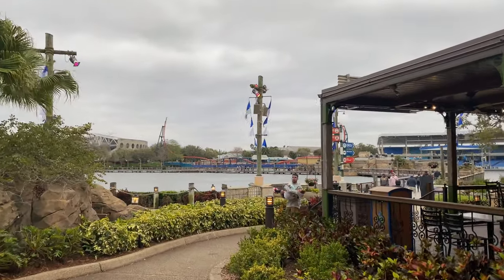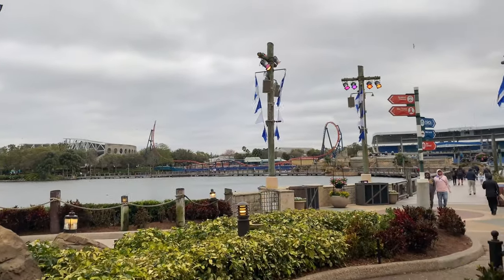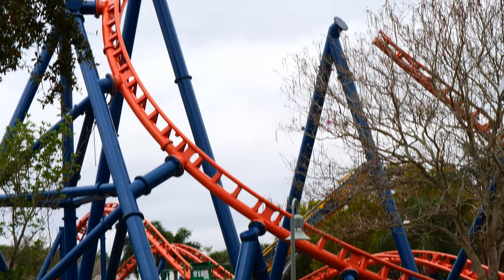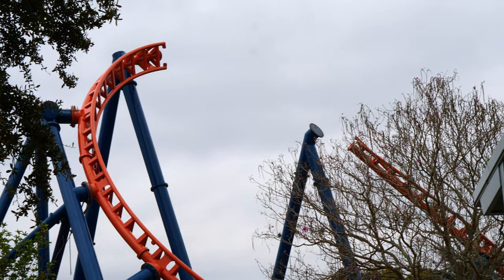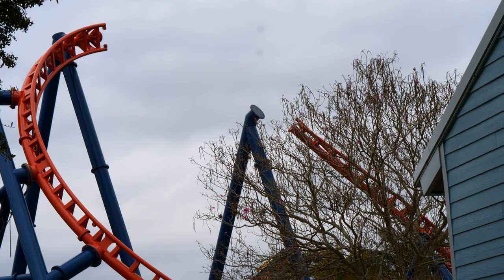Hey guys, we're over at SeaWorld today checking out progress on Icebreaker, so let's go take a walk over there and see what we can see. In the back half of this ride, this is it — just one or two more pieces left and then the track will be complete.